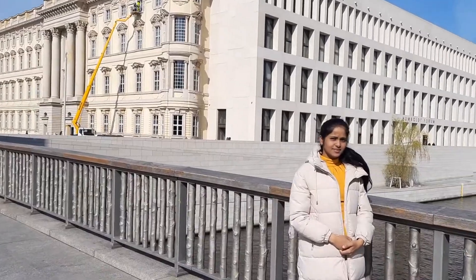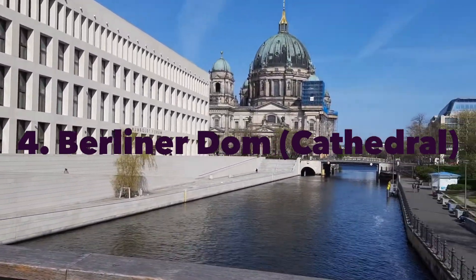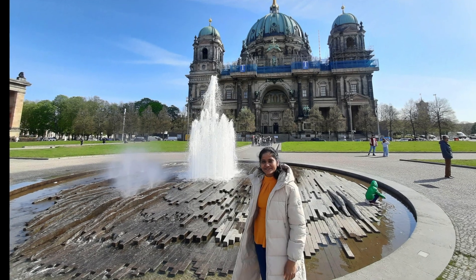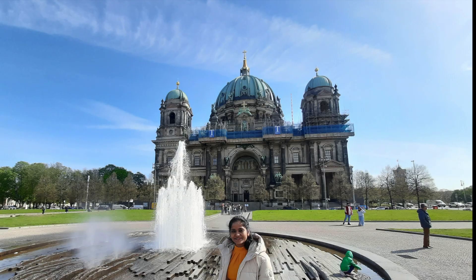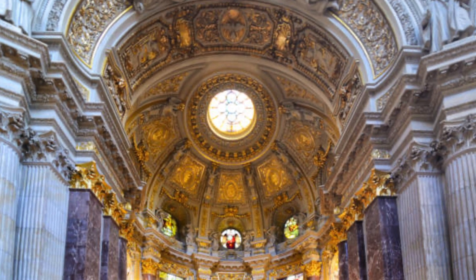Last but certainly not least, let's visit the Berliner Dom — the majestic Berlin Cathedral. This neo-Renaissance masterpiece is a treasure trove of art and history. Inside, you'll discover intricate mosaics, stunning sculptures, and a magnificent organ.